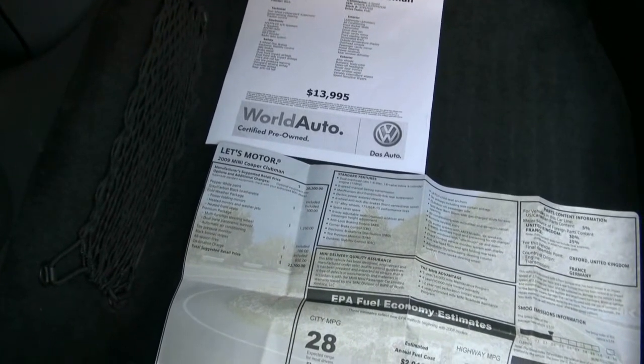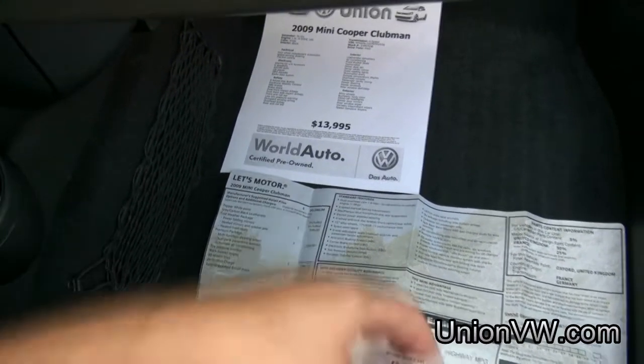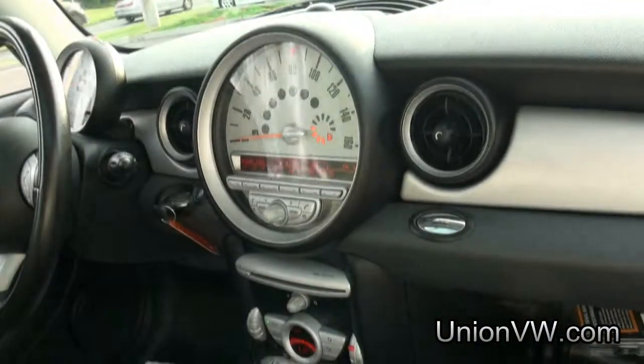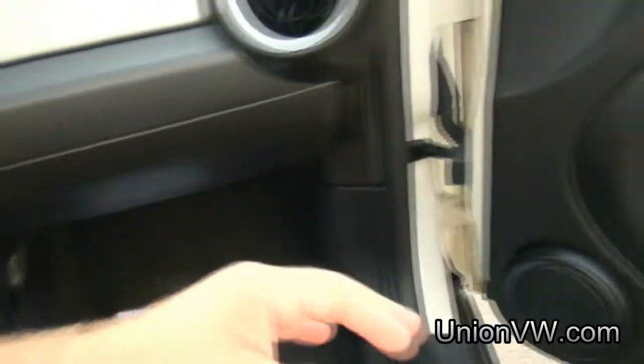The premium package was $1,250, which included a multifunctional steering wheel, dual paint panoramic sunroof, and automatic climate control inside, which is working very nicely now. Here's the dual roofs, and it does have the steering wheel controls, which I'll show you a little bit better as we walk around.